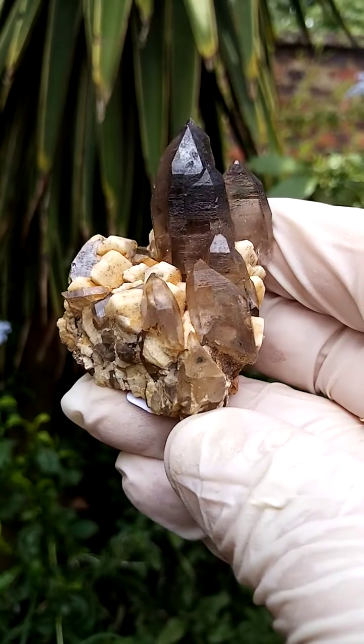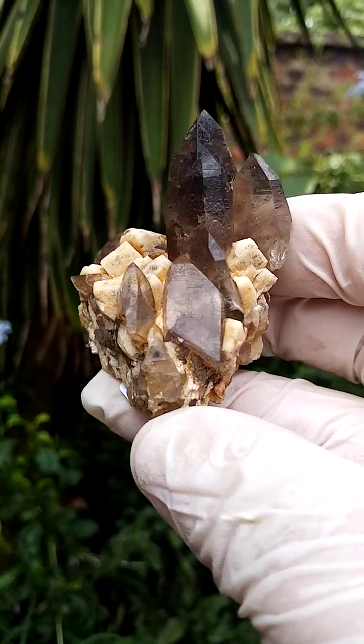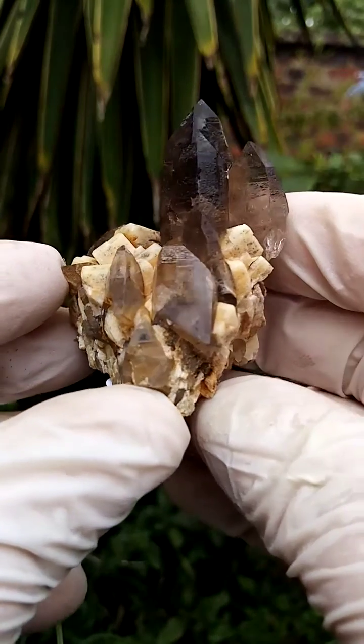From the Zomba Plateau, Mount Molosa, Malawi. Now this little picture didn't come out all that well, but it's actually quite a nice piece. It does need a stand, so you'd have it standing like this, going around like that.